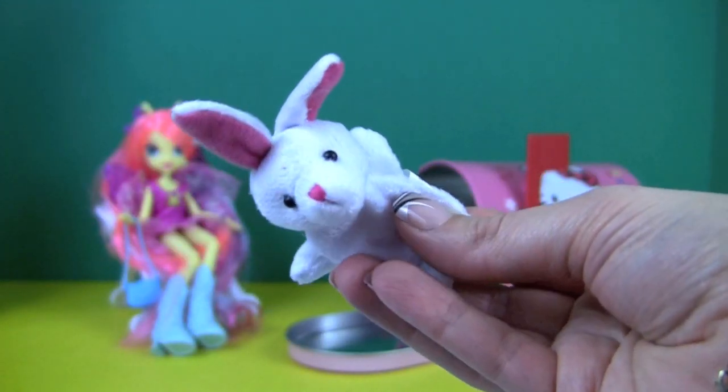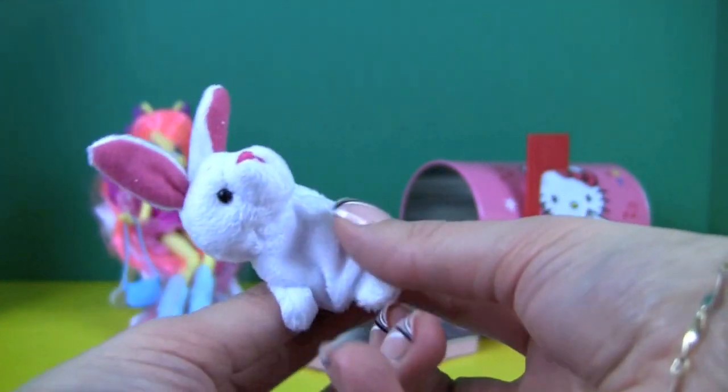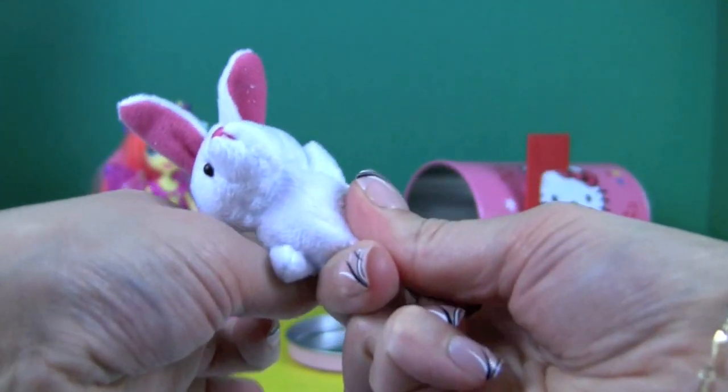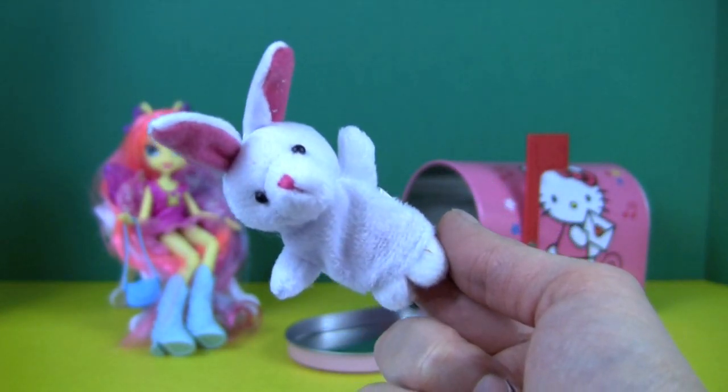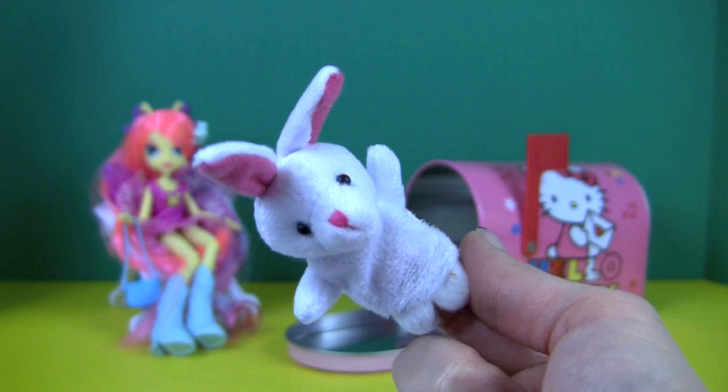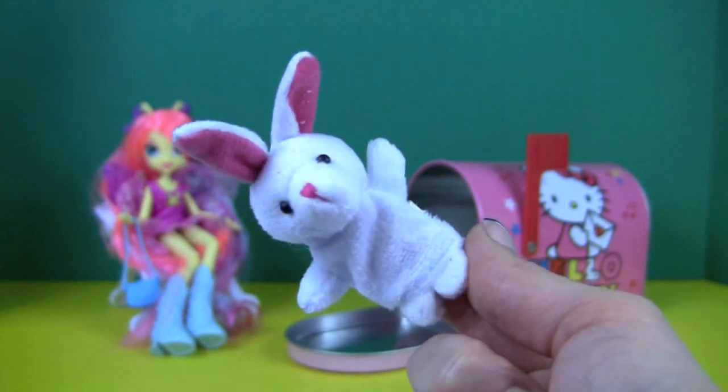Oh, it's a bunny finger puppet! Hi everybody, I'm a cute little bunny and I love surprises. Mwah! Bye!